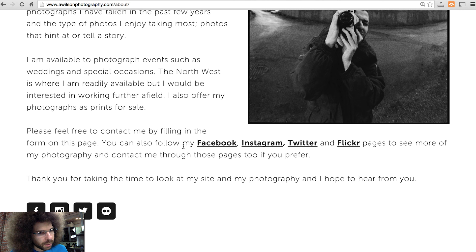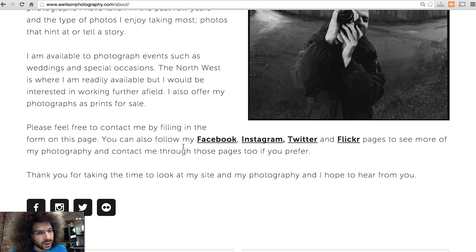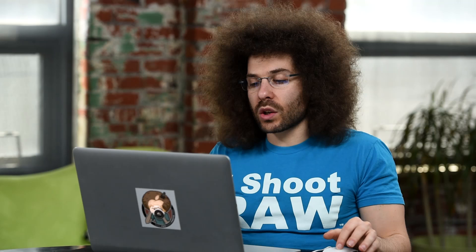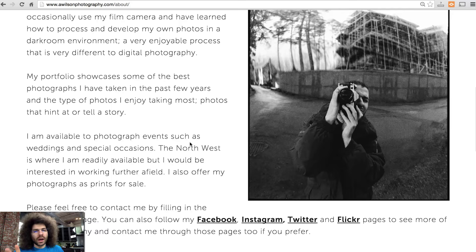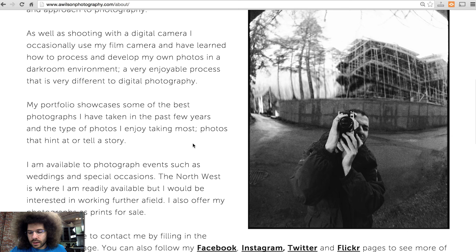I also offer my photographs as prints for sale. Please feel free to contact me by filling in the form on this page. You can also follow me on Facebook, Instagram, Twitter, and Flickr and see more of my photographs and contact me through those pages too if you prefer. Thank you for taking the time to look at my site and my photography and I hope to hear from you. He's calling out his social profiles — I think this is a superb about page.